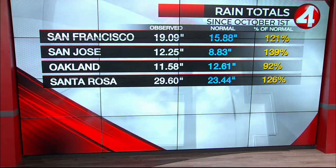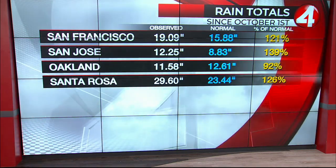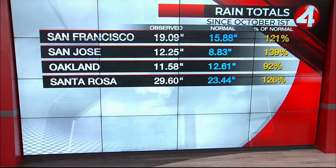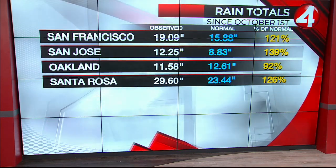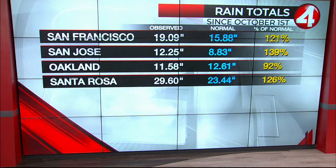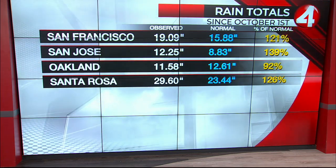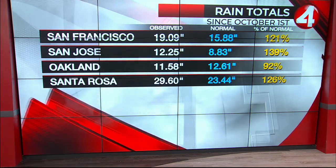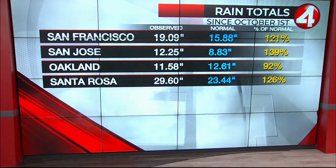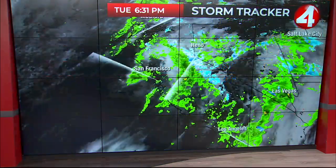How about that? We're over 19 inches of rain now in San Francisco — 121 percent of normal. If we get about two and a half to three inches more, we'll be above normal for the entire season. San Jose is now at 139 percent of normal, over 12 and a quarter inches of rain. Oakland is at 92 percent of normal. In Santa Rosa you're almost at 30 inches of rain, 126 percent of normal.